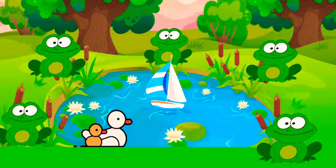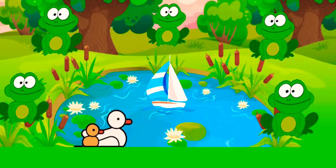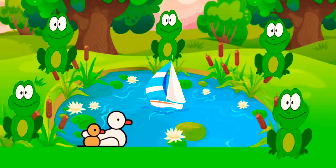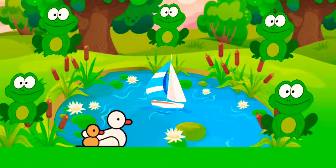Five little speckled frogs sat on a speckled log, eating some most delicious bugs, yum yum. One jumped into the pool, where it was nice and cool, then there were four green speckled frogs, glug glug.